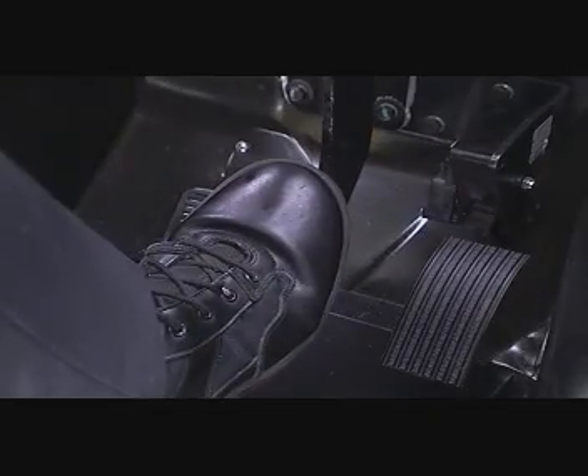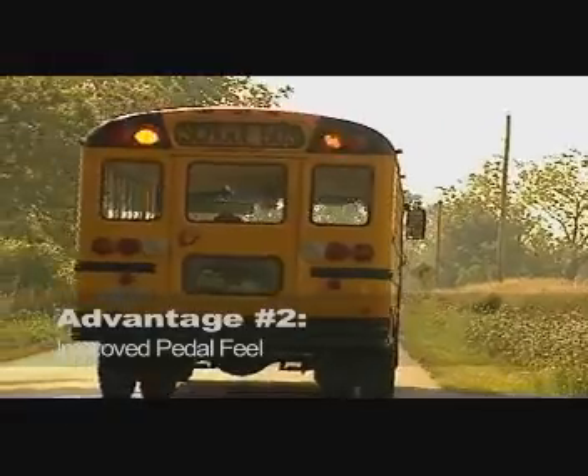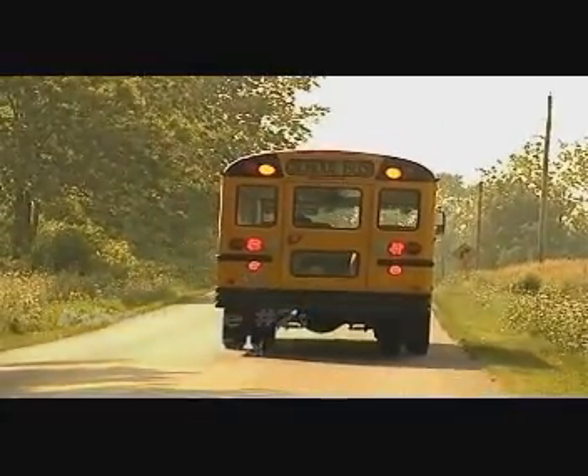Improved pedal feel and reaction time are very noticeable to the driver and yield a more confident and comfortable driving experience.